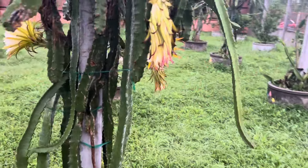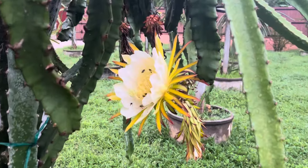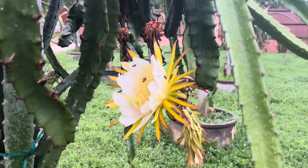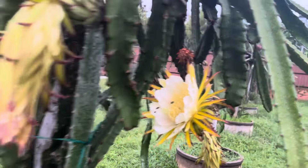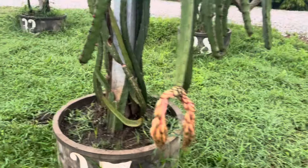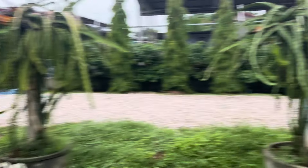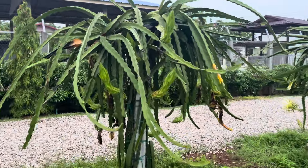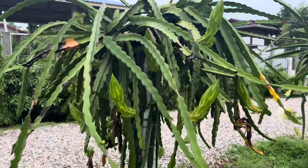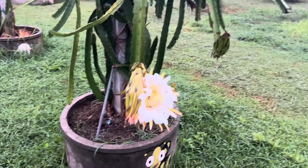You've got a bunch on here — some of them are looking a little rough. These probably went last night or the night before. A couple of these went the other night; these are all gonna go probably tonight. There's a whole bunch on this one. Looks like we had a few go last night or the other night. Yeah, this one's still working.